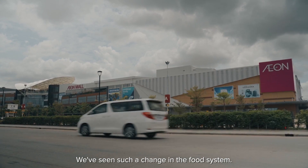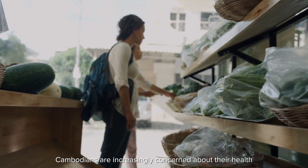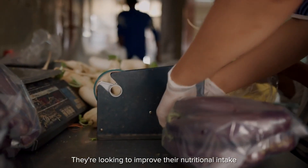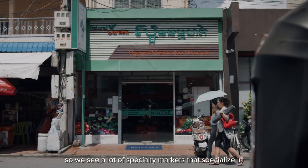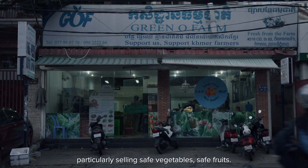We've seen such a change in the food system. Cambodians are increasingly concerned about their health and they're looking to purchase safe, high-quality vegetables. They're looking to improve their nutritional intake. So we see a lot of specialty markets that specialize in selling safe vegetables and safe fruits.